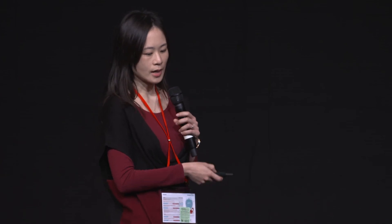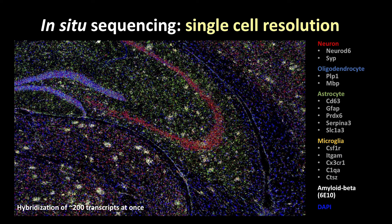To understand which cell types expressed those 57 genes, we used in-situ sequencing — a technology that allowed us to identify and hybridize more than 200 targets at once on top of the brain tissue. Beyond the 57 genes, we included several cell type markers and also performed immunostaining of amyloid plaque on top of the brain tissue, helping us identify which cell types are involved in this network and express our target genes within the pathogenic hallmark.